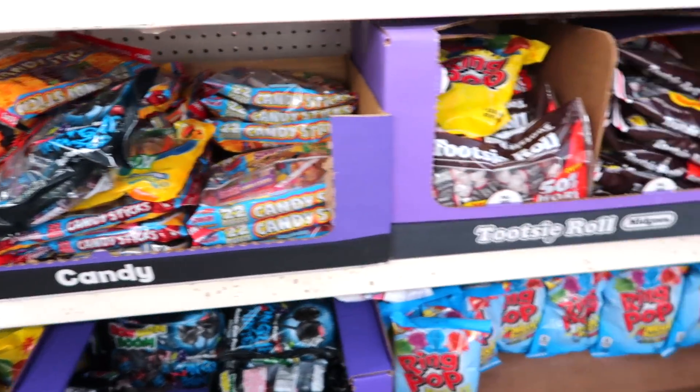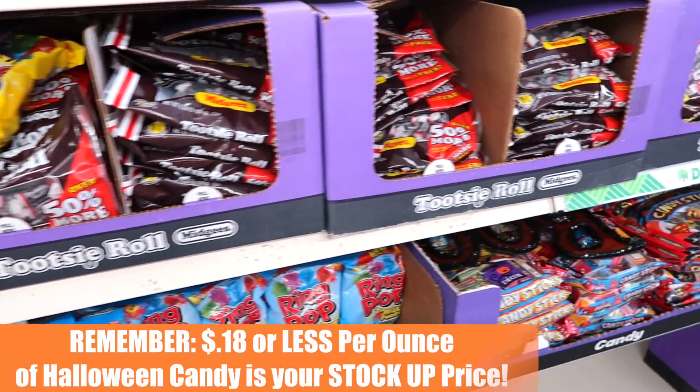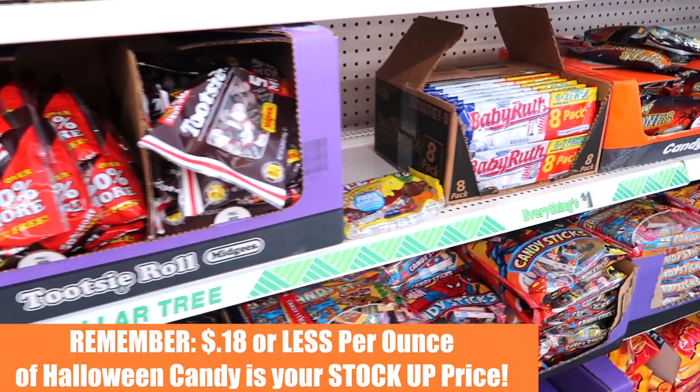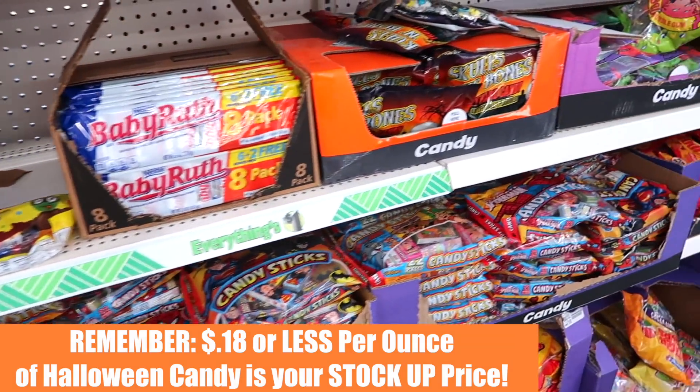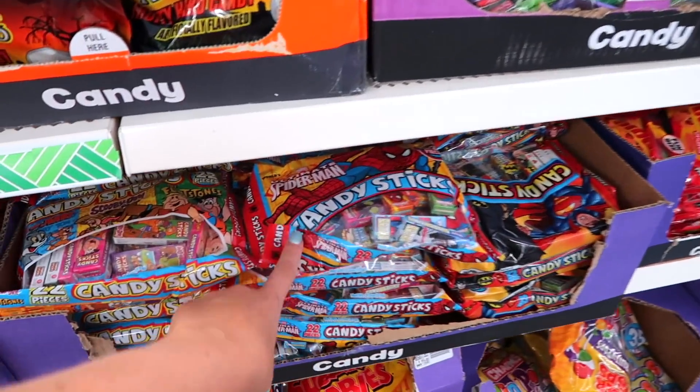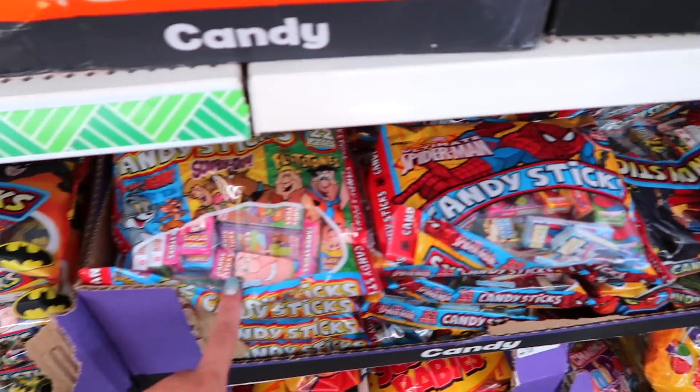A lot of moms do fake spider webbing — this package is a dollar. They do have a lot of candy options right now for Halloween, but just a heads up: the special price works out to 18 cents or less per ounce, so you might find better deals at the grocery store or at Costco. Costco always has great deals, but look out for some of the cool character candy options they have here.